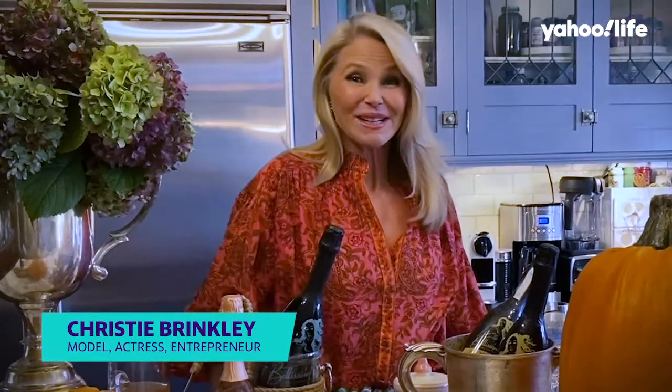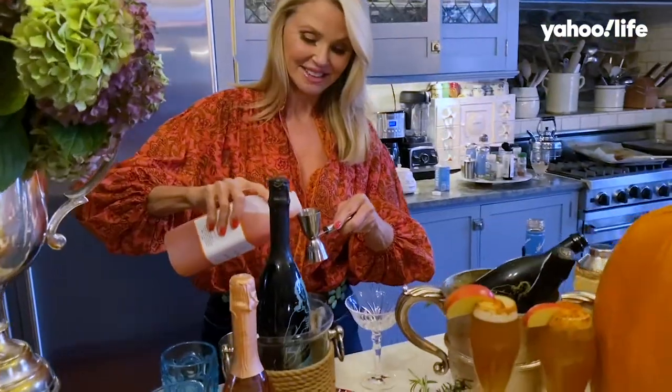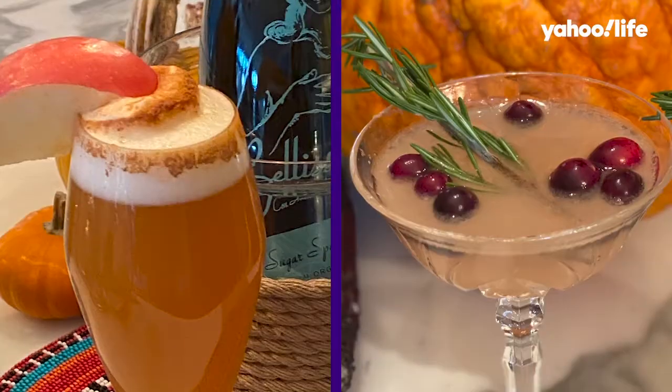Hi everybody, I'm Christie Brinkley and I'm so excited because we're getting into the holiday season. I wanted to share a few of my cocktail tips that may become a family tradition for your family.